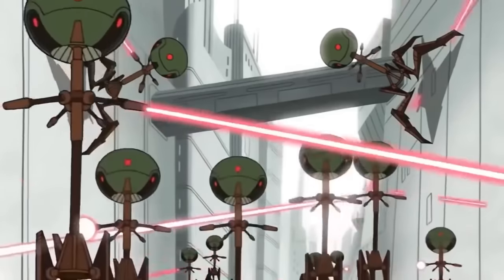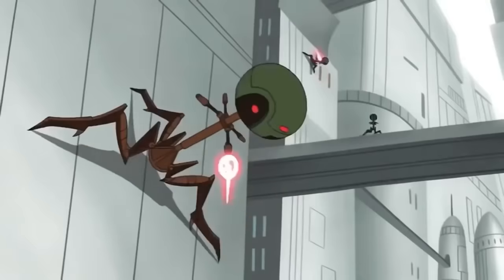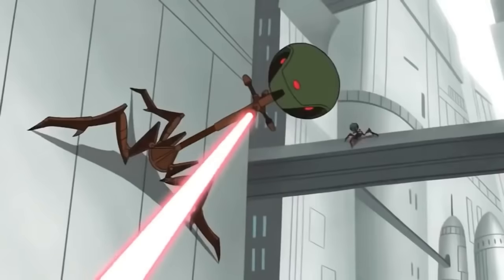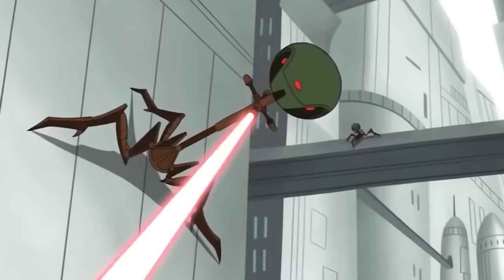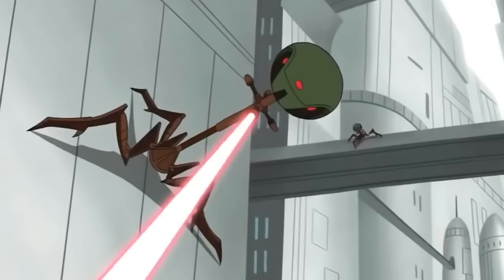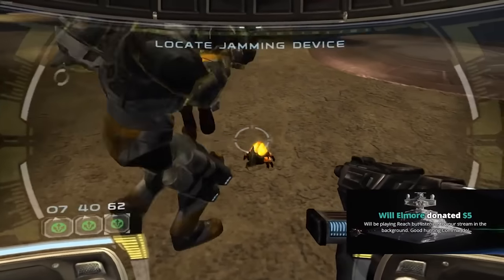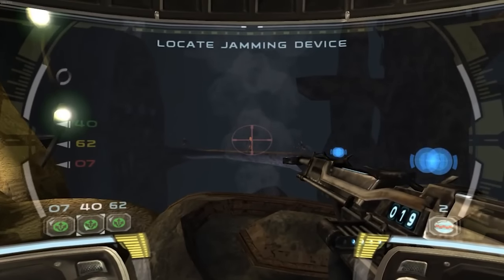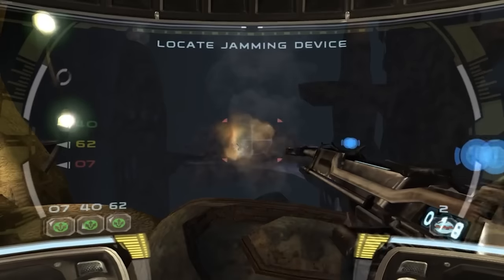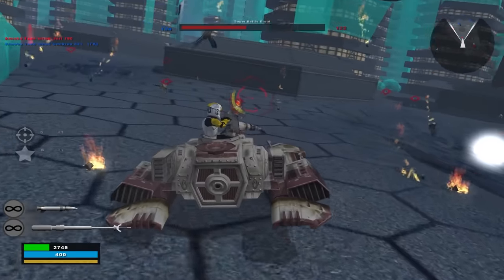They also have the added advantage of extreme mobility — these legs aren't just for show. They allowed the droid to not only move quickly but even scale vertical surfaces. Octuptara tri-droids could hang upside down and were great for ambushes. On a planet like Geonosis, full of fissures and cracks, you toss an Octuptara tri-droid in there, it's scanning everywhere — almost like a probe droid with weapons — and then you've got a bunch of dead clone troopers.